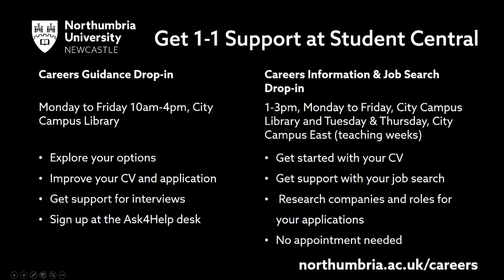If you need help using Going Global, you can speak to us in Student Central on the ground floor of City Campus Library. The Careers Guidance drop-in is held every Monday to Friday, 10am to 4pm — just go to the Ask for Help Desk to sign up. The Careers Information and Job Search drop-in is held every weekday 1 to 3pm. No appointment is needed. Thank you.